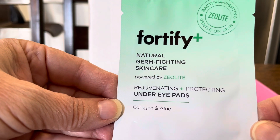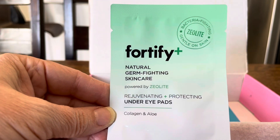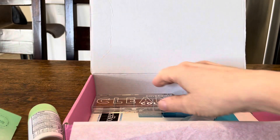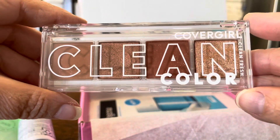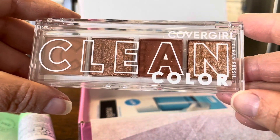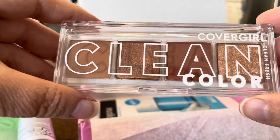Then we have Fortify natural germ-fighting skincare — rejuvenating and protecting under-eye pads with collagen and aloe. These usually come in like five a pack, so we'll take a look at that.